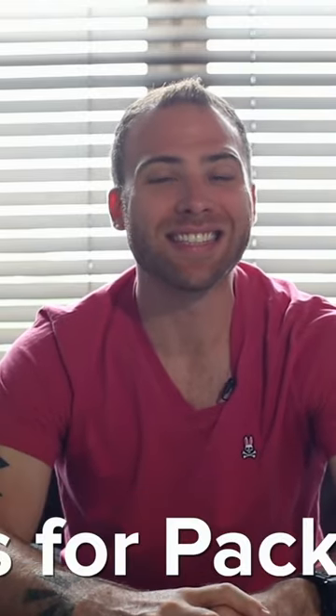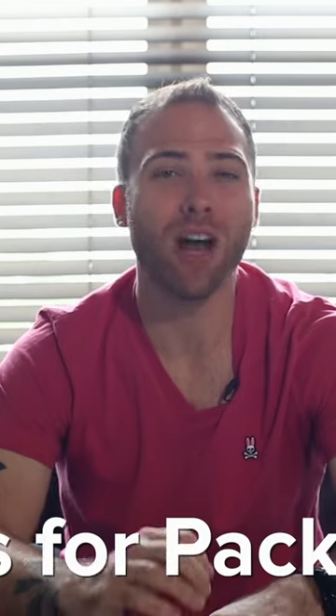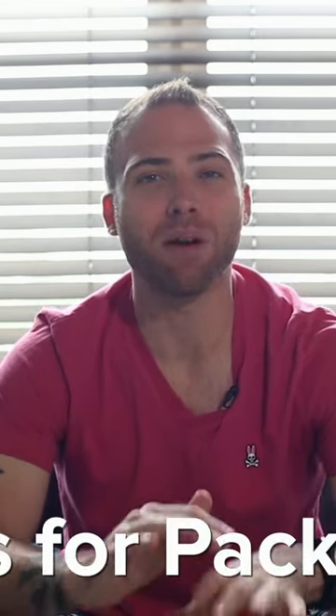My name is David Hoffman from davidsbeenhere.com and after traveling in 66 countries, today I'm going to give you my best travel tips for packing as light as possible.